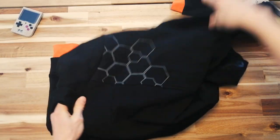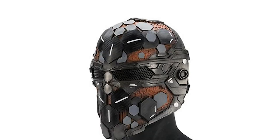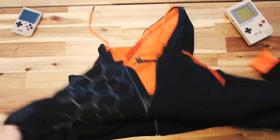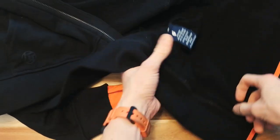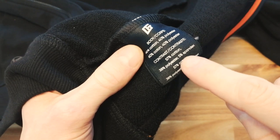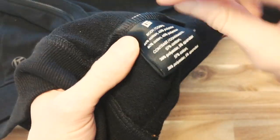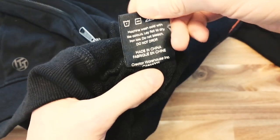Going around the back, obviously we have our hex pattern — a good old hex pattern that feels really techy and futuristic. I think everything is going to be hex patterned in the future. Before we try it on, let's look inside really quick and see the quality. You can see here it's made of 60% cotton, 40% polyester for the body, and a cotton polyester spandex blend for the accents.